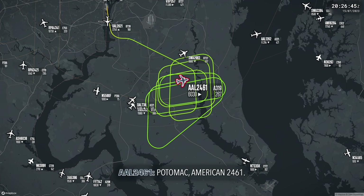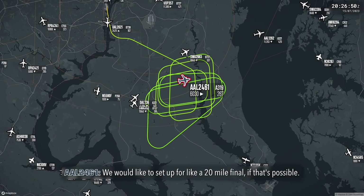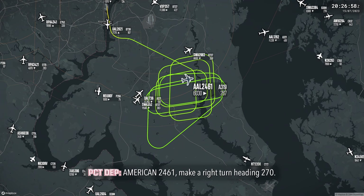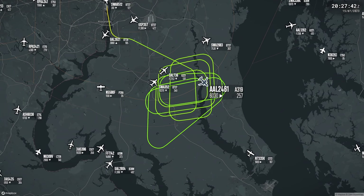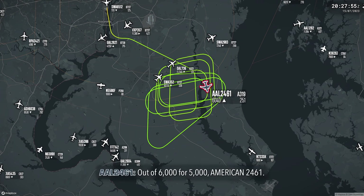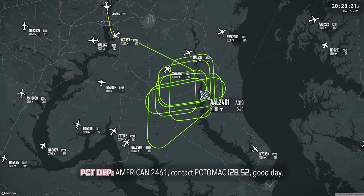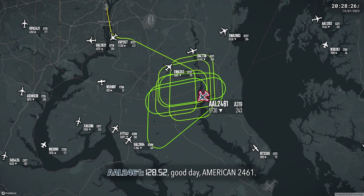American 2461, go ahead. Roger, we're ready to head to Dulles. We would like to set up for a 20-mile final, if that's possible. I'll tell the next sector, sir. American 2461, make a right turn, heading 270. Heading 270, American 2461. American 2461, descend and maintain 5,000. Leaving 6,000 for 5,000, American 2461. American 2461, contact Potomac on 128.52. 128.52, American 2461.